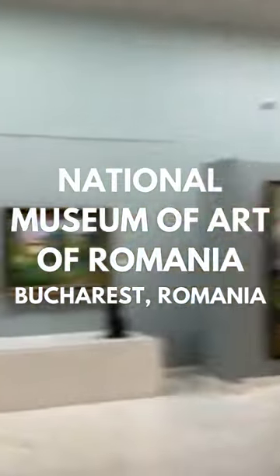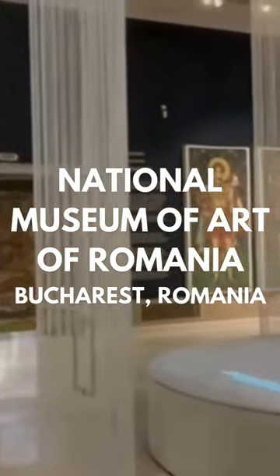One room is dedicated to Constantin Brancusi, one of the most influential sculptors of the 20th century.